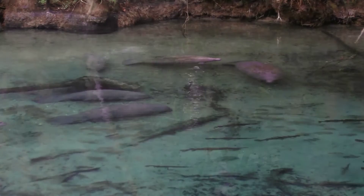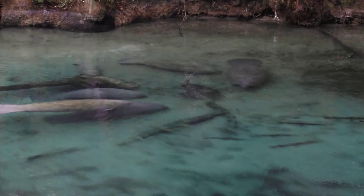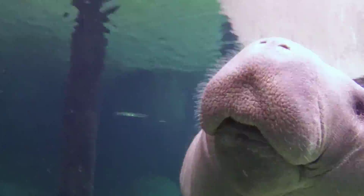Florida's freshwater springs are teeming with life, and during the winter months the manatees come to visit. If you happen to be in an area that allows swimming, you might just find yourself having a personal encounter with these gentle endangered herbivores. Please treat them with respect — don't harass or try to ride them.